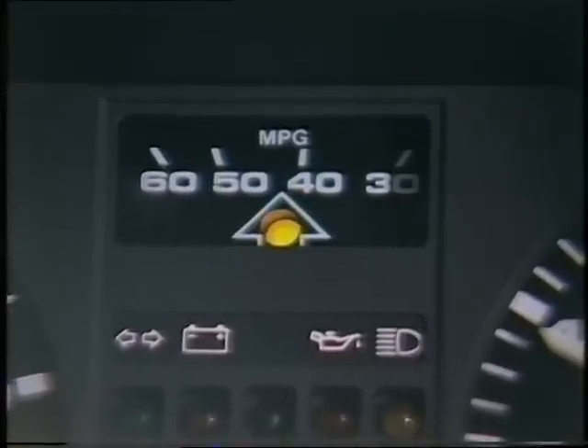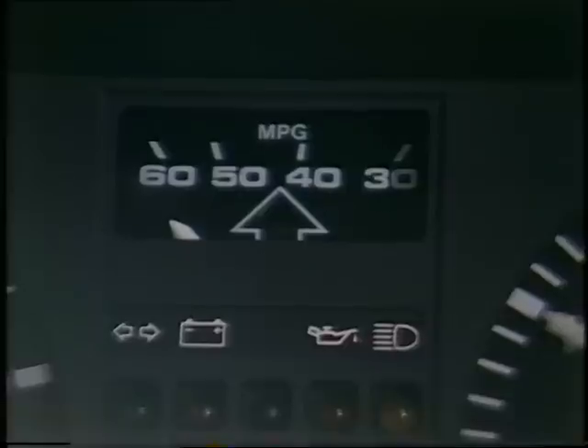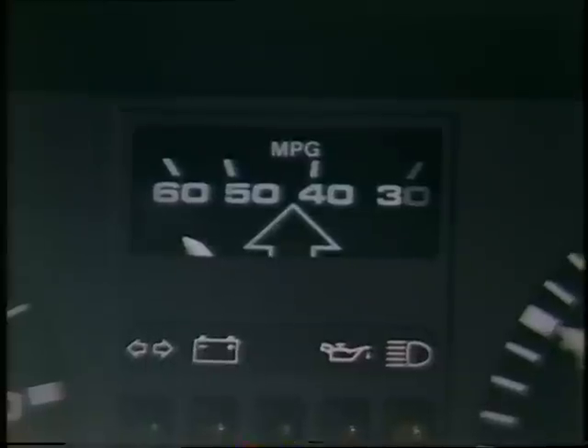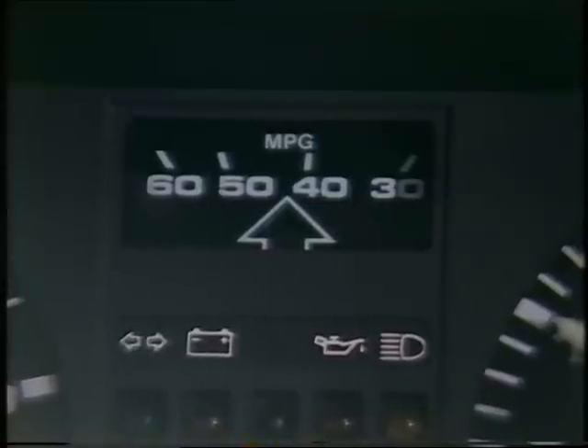The gear shift indicator is basically a warning light up there on the dashboard which indicates when the sensors in the car tell you that you should be changing up. You, like me, may well be a little worried about the car telling you what to do, but if you want to save petrol, you'll do as you're told. Allied to this light is a fuel consumption meter, which comes on when you're in top gear and demonstrates quite graphically how too much pressure on the accelerator means you're just throwing away fuel.